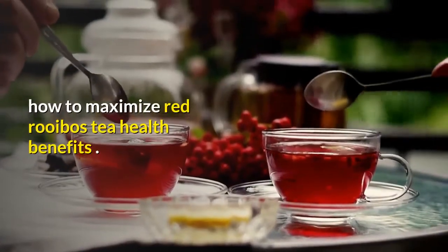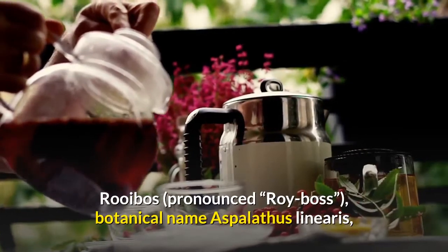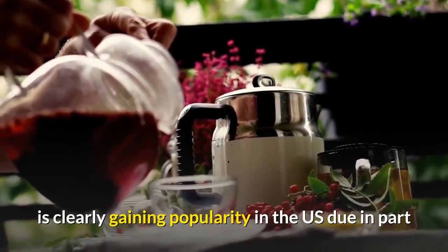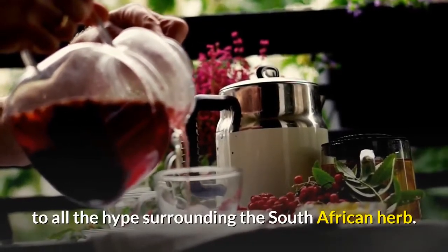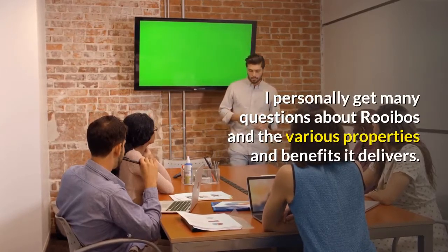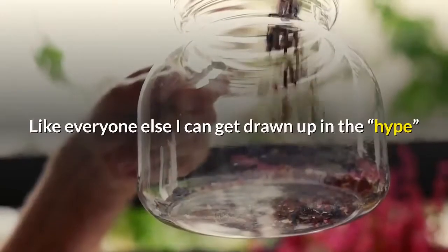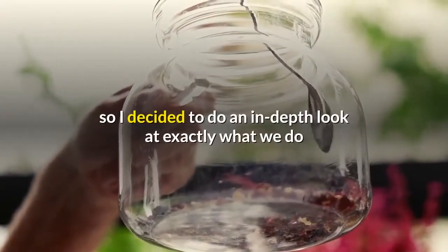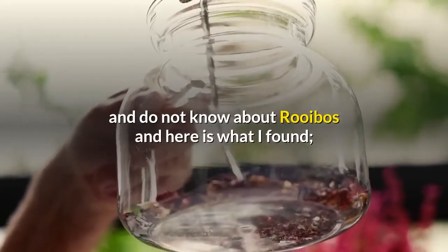How to maximize red rooibos tea health benefits. Rooibos, pronounced 'roy boss,' botanical name Aspalathus linearis, is clearly gaining popularity in the US due in part to all the hype surrounding this South African herb. I personally get many questions about rooibos and the various properties and benefits it delivers. Like everyone else, I can get drawn up in the hype, so I decided to do an in-depth look at exactly what we do and do not know about rooibos — and here is what I found.